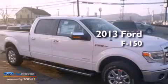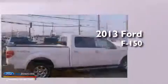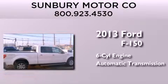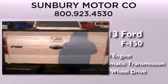This is a brand new 2013 Ford F-150. It has a six-cylinder engine, an automatic transmission, and the added capability of four-wheel drive.